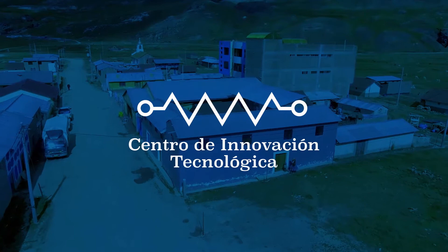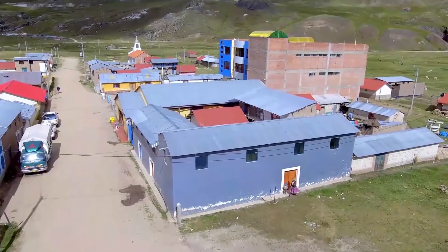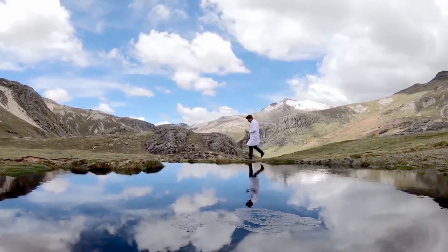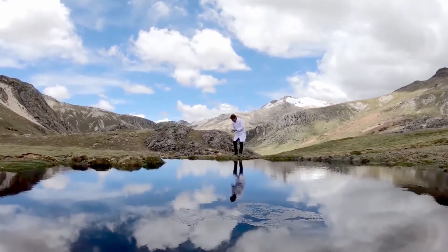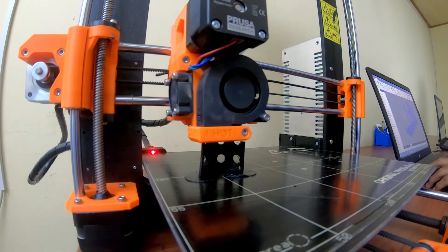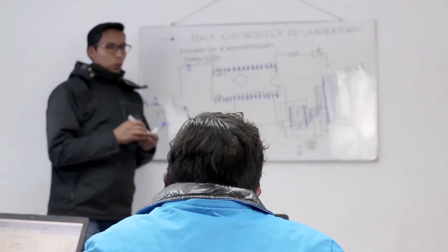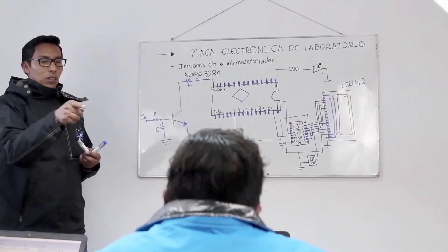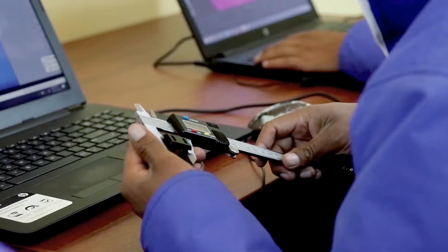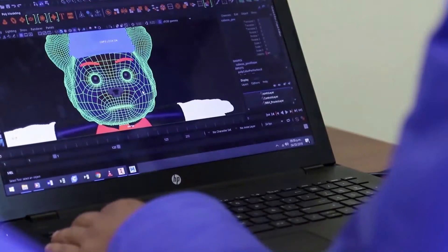Center for Technological Innovation. We provide permanent training to the residents, focusing on the geographical, cultural and economic reality of the inhabitants, especially young people, where the subjects of physics, chemistry, mathematics and uses of technology are taught. Teachers work with villagers to find creative solutions to their problems by taking advantage of the area's natural resources and emerging technologies, converting them into business opportunities while improving the health, welfare and education of the community.